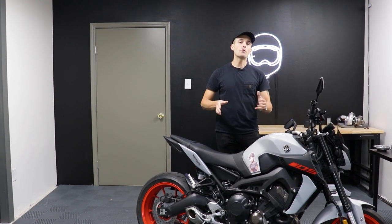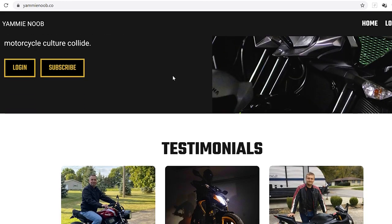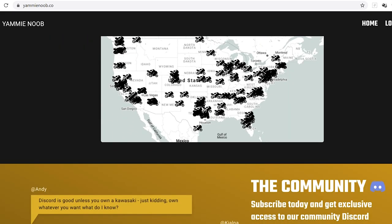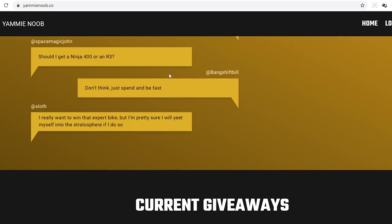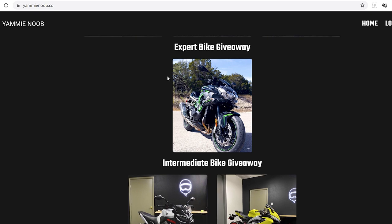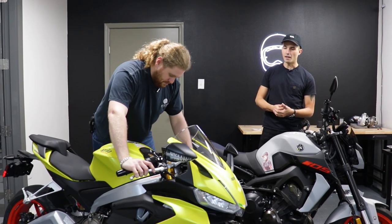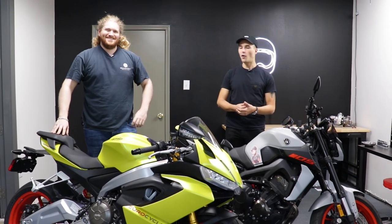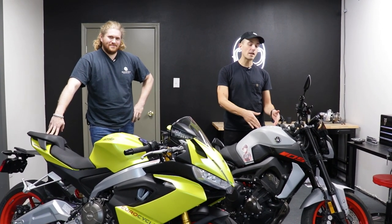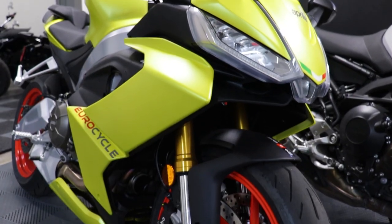You've probably seen this MT09 in a lot of our videos lately, and that's because it's one of our giveaway motorcycles. It's part of our intermediate bike sweepstakes. We do expert bikes and beginner bikes, and this one sits right in between for those looking for their second or third motorcycle. However, we have a new intermediate bike we're giving away — the beautiful Aprilia RS660. It is replacing this MT09, so this bike sweepstakes is going to wrap up this weekend.